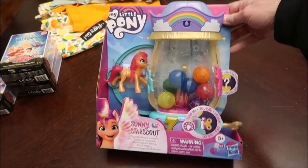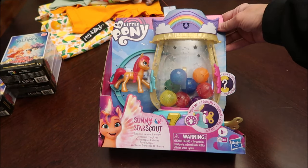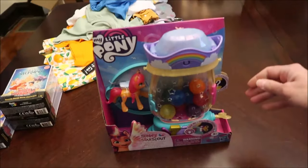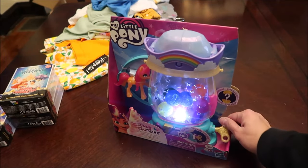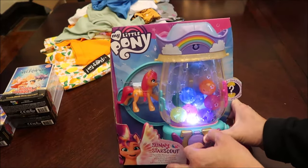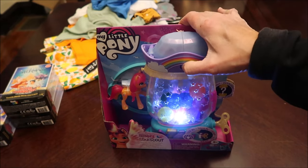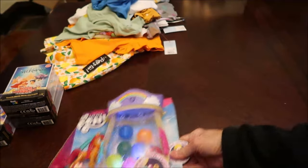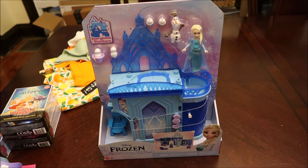We bought her this My Little Pony Sunny Star Scout Sparkle Reveal Lantern. It's a lantern that's supposed to do something when you turn it on. These balls come out the front. I'll probably have to give it to Kevin so he can turn the light off and we don't run the battery down.